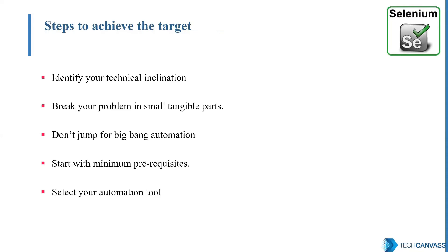Now let's talk about the steps to reach the peak of the Everest. First, identify your technical inclination. There are many tools available in the market — for example, Selenium. Each tool supports multiple programming languages, so choose the one you are comfortable with. For example, Selenium with Java is a good combination to start with. Next, don't try for big-bang automation on day one. Start with baby steps like the simple test cases mentioned earlier. Break your problem into small, tangible parts, then try to automate some of them. Also try web testing on multiple websites to get good exposure.